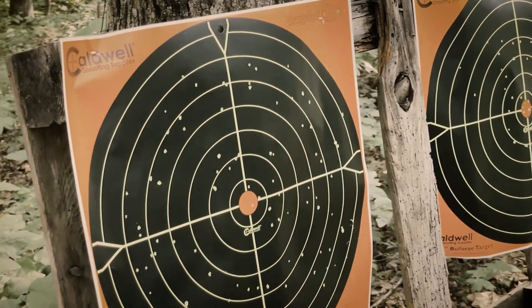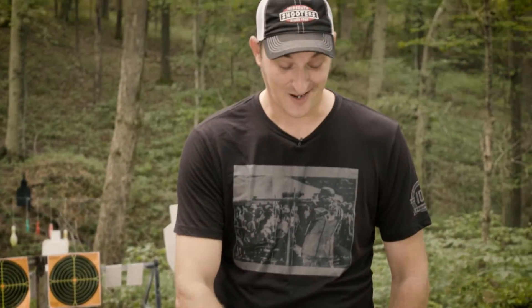22 LR shot shells are a specialty load. Maybe you've purchased some in the past and fired them out of a rifle and they didn't work too well. Maybe next time fire them out of a handgun — you'll get a much tighter pattern.